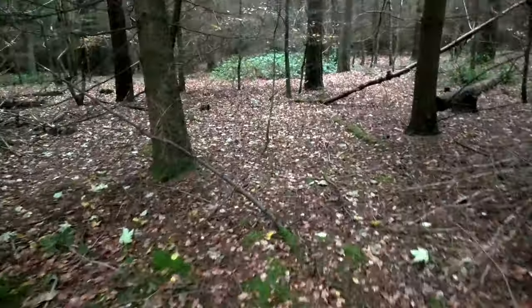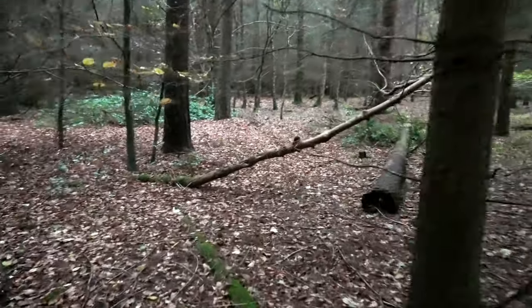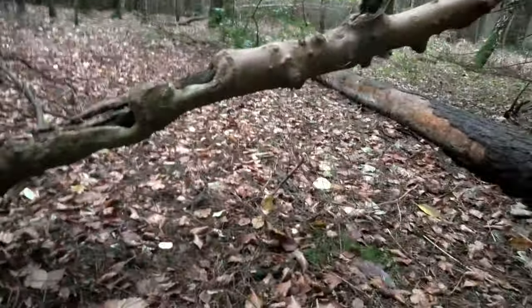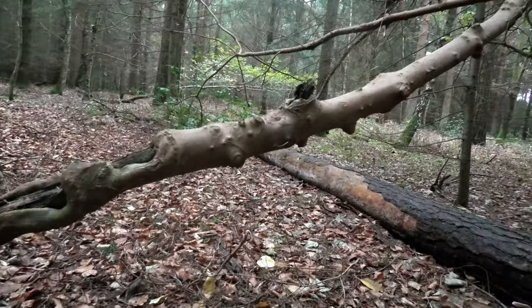I'm on the hunt for a little bit of dead standing that we can use this morning for some breakfast cooking. There's plenty around, I'm just being a little bit picky. There's a nice windblown bit of ash again here, so I'm going to go for that.